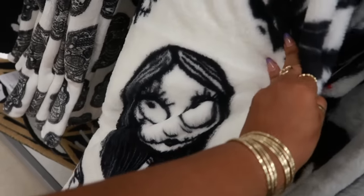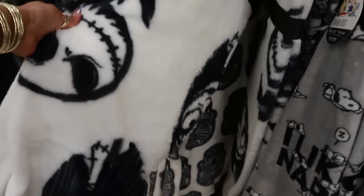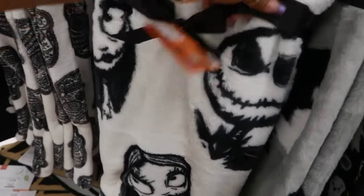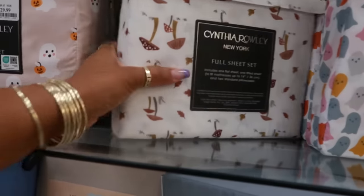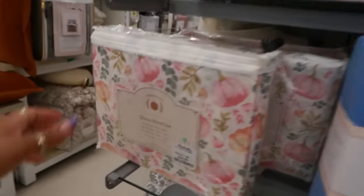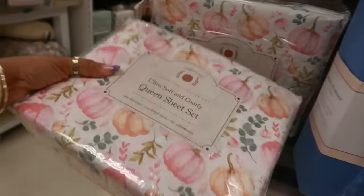And then you have Jack and Sally — that one is thirty too. I like that one, not enough for me to get it right now but I like it. Twenty-five for the Peanuts sheets, those are queen. You have some fall ones right here — this is a full, there's some mushrooms back there and a twin. Look at that, twenty dollars with the pink pumpkins, that's a queen.